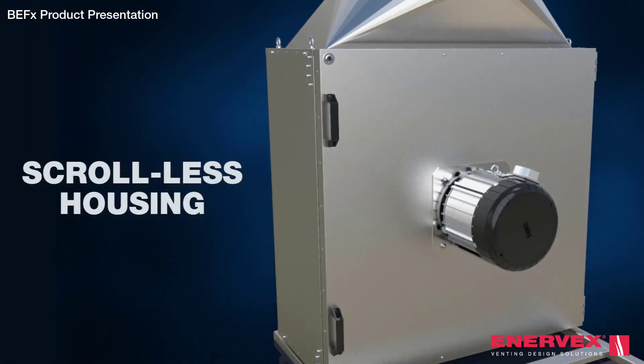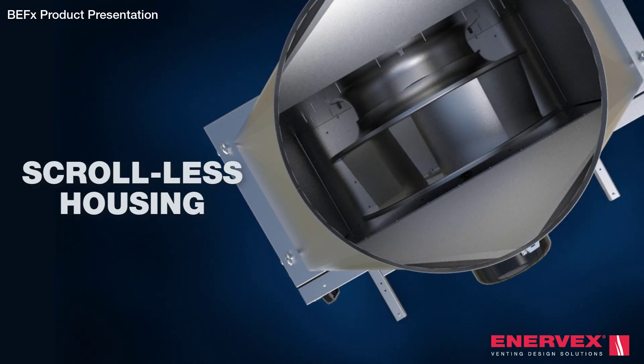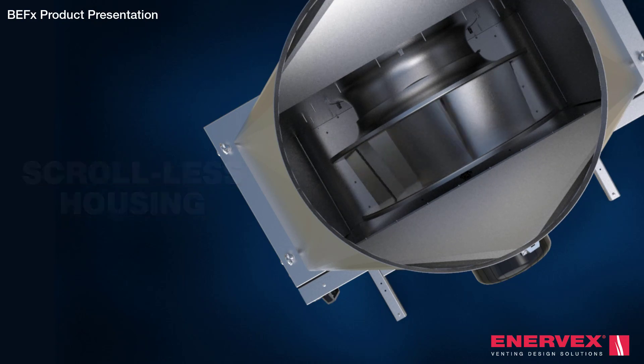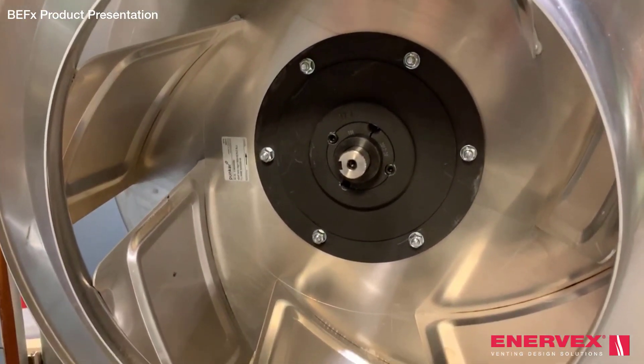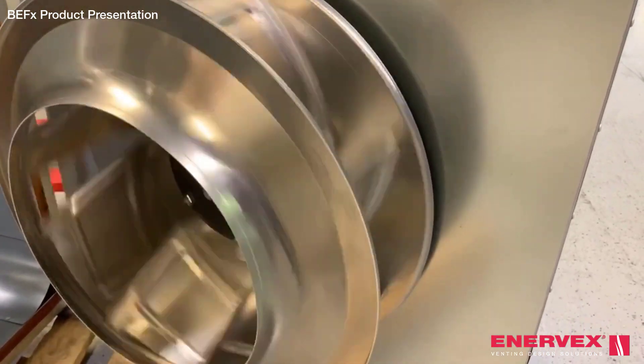The scroll-less housing allows the inlet and outlet to be on the same centre line — a major plus when designing and installing the duct. With an impeller designed specifically for the housing, its overall performance is beyond compare.